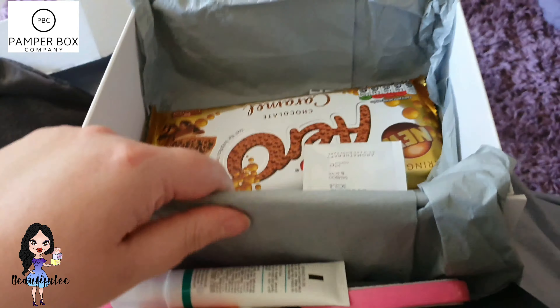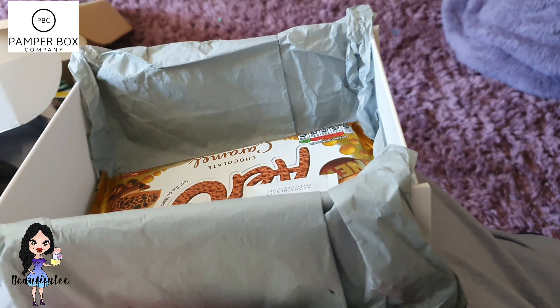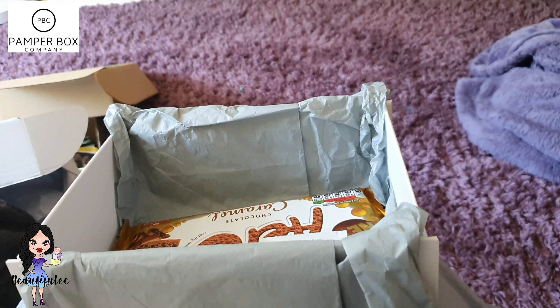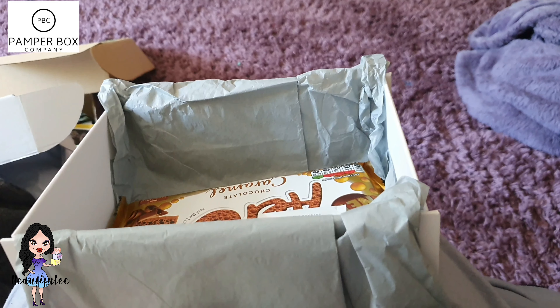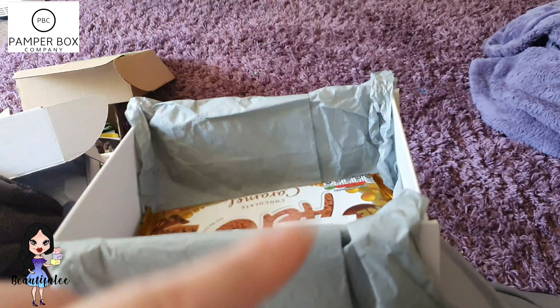So yeah, this is Pamper Box Company — they're on Instagram as well, I'll put all the information in the description box below. Let me know what you think of it. Is it worth £30? There's absolutely loads in here. As I said, this is not a subscription box — it's a one-off box just to pamper yourself or send to a friend to let them know you're thinking about them. Thank you Pamper Box Company for sending me this box for free. They've got loads of different ones — women, men, and girls. Let me know what you think in the comments, and until the next video, take care, stay safe, and see you then. Bye for now!